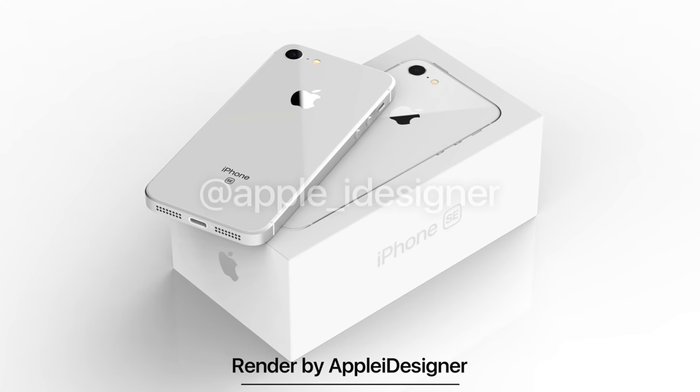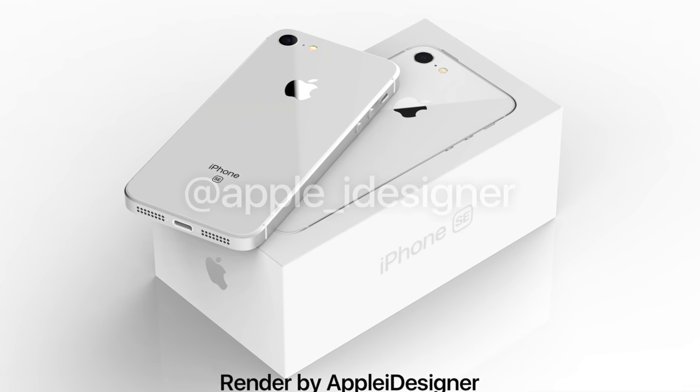Maybe Apple is releasing fake iPhone SE 2 renders and concepts so that when the actual thing comes out, there's an element of surprise. However, would revealing the actual SE — with the same 4-inch screen, no bezel-less design, retaining Touch ID, just with a glass back and A11 chip — excite people who were hyped up for a bezel-less design? Maybe it's Apple's way of smacking leakers in the face and saying don't believe everything you hear. Apple is cracking down hard on preventing leaks, and one way to clutter the market is to riddle it with fake stuff.